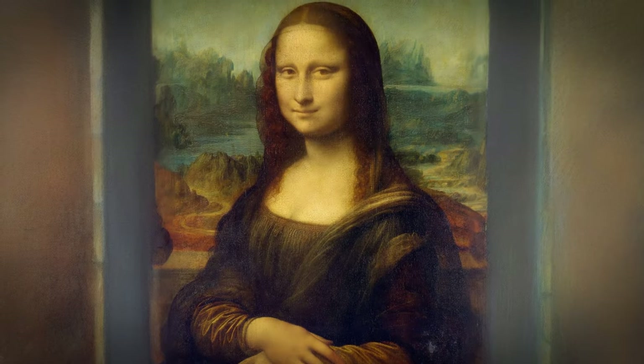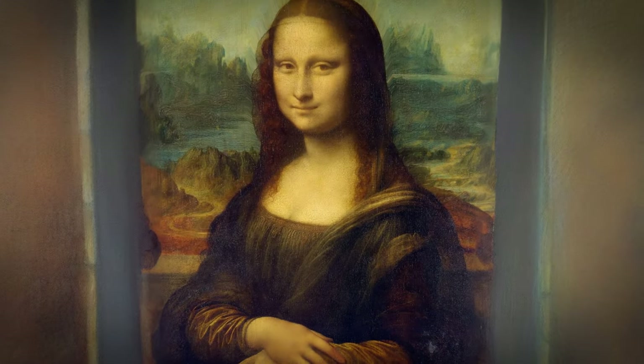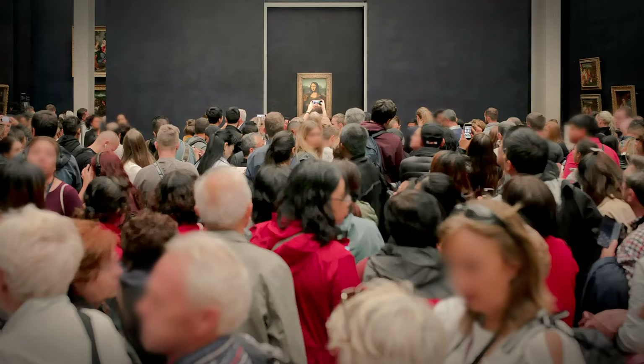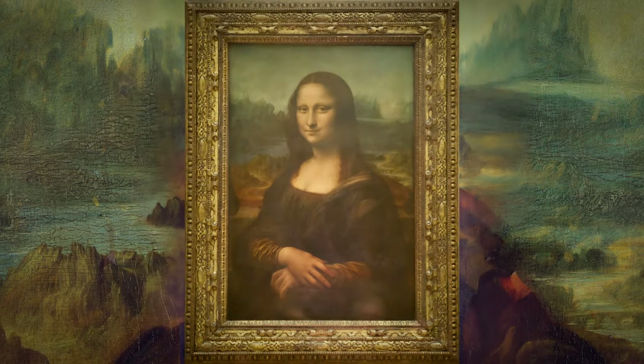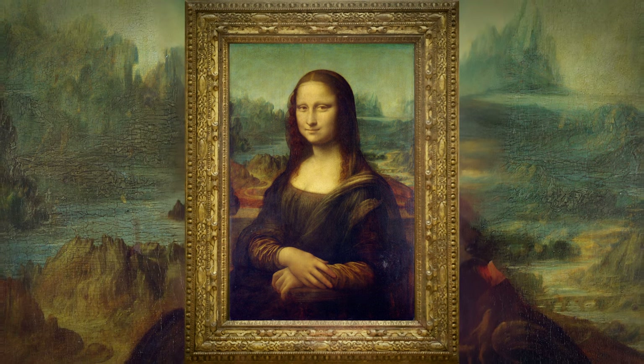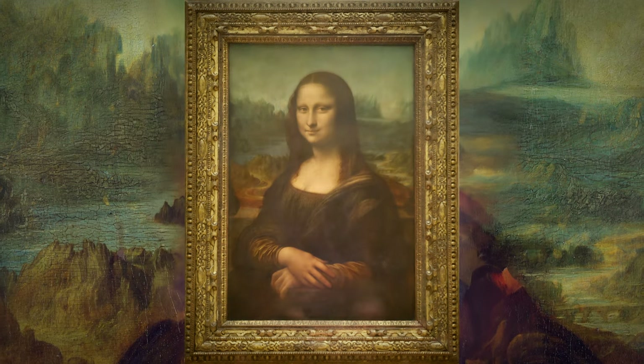For centuries, that enigmatic smile has captivated the world. Is it a playful smirk at the endless parade of selfie snappers? Or perhaps a knowing grin, guarding a secret older than time itself? Imagine a speck of paint smaller than a gnat's eyebrow, a whisper from the Mona Lisa's corner — it holds a story, waiting to be unraveled.